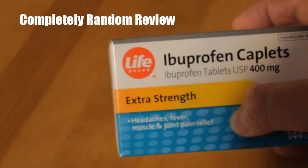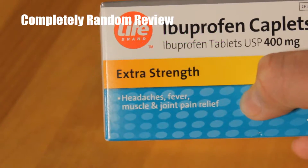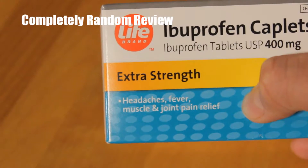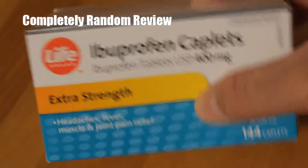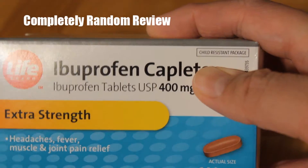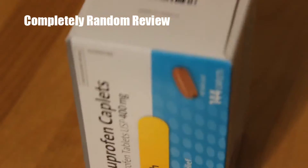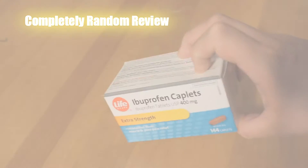It's really hard to focus but it does say - just take my word for it - it helps headaches, fevers, muscles and joint pain relief. And it even says child-resistant package, so the packaging, this box, is child-resistant. Or maybe they mean the pill tablets.